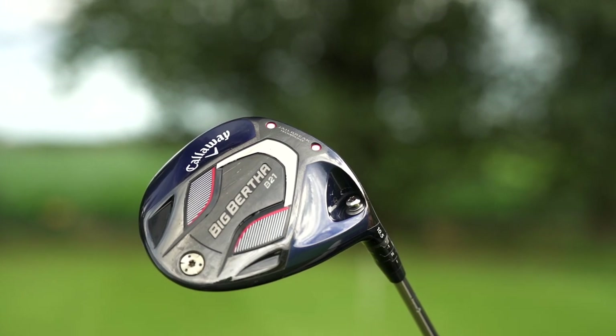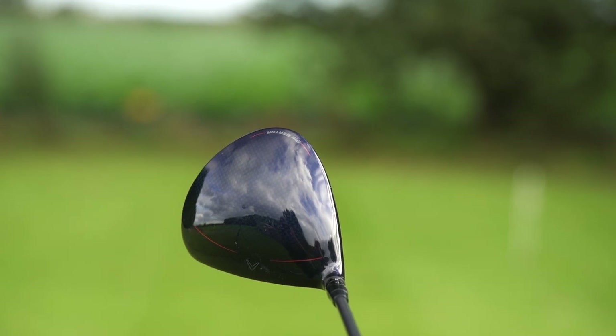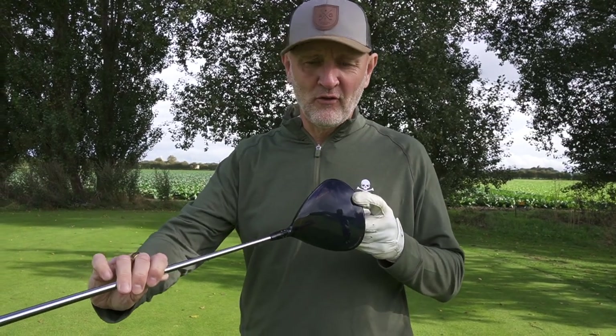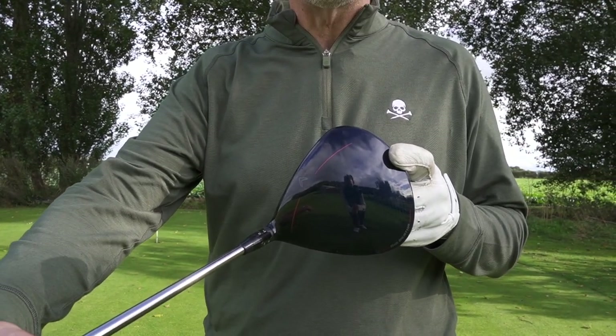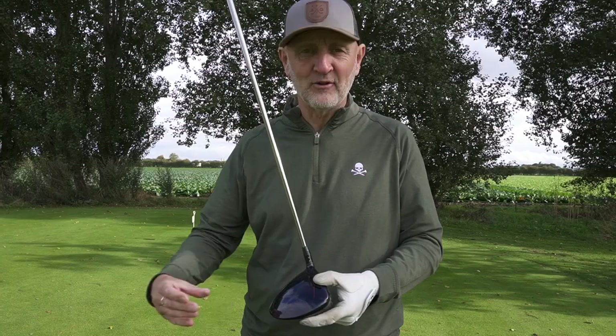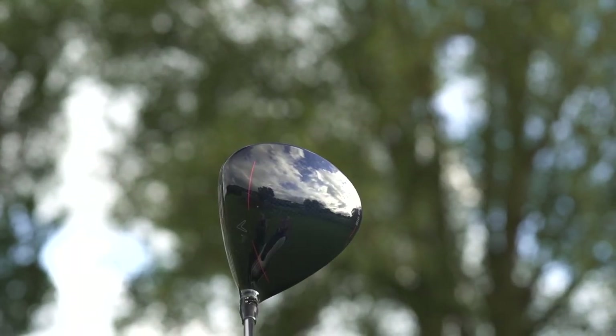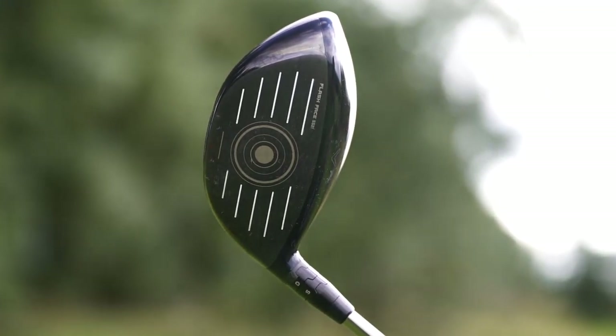The fifth place driver comes from Callaway. It was officially released in the latter part of 2020 but is part of their current range. It is the Big Bertha B21. There are fors and againsts with this driver, and that's why it comes in at number five. The shape is a real issue for me personally, even though I've played it for quite some months. It's kind of an odd shape at the tail end — not for everybody. There's a bit of offset there too. But don't forget, this is about forgiveness.